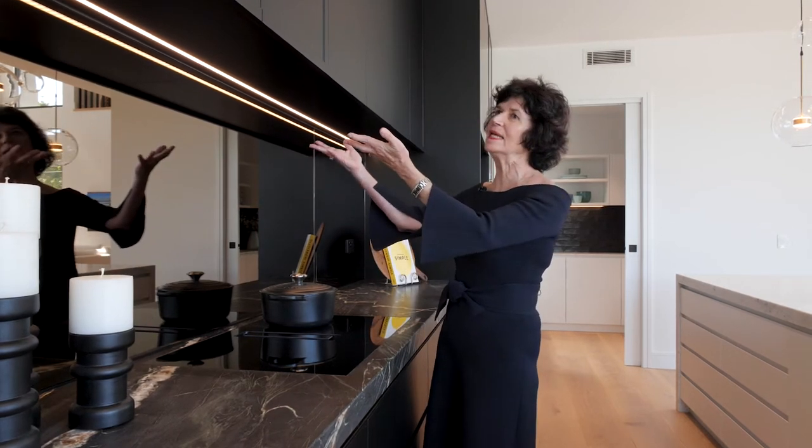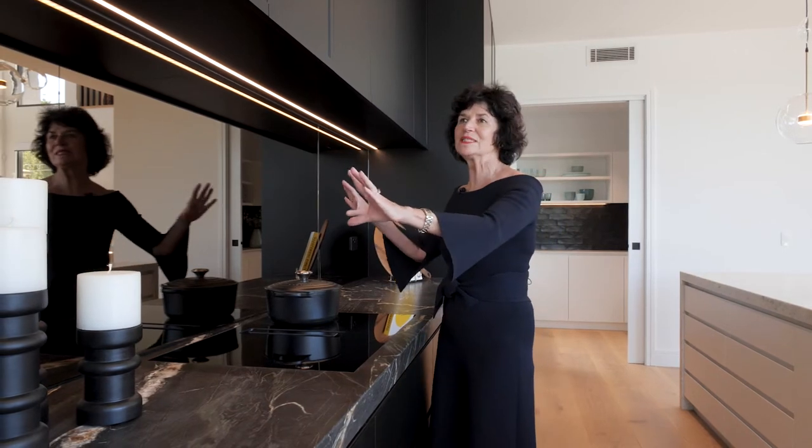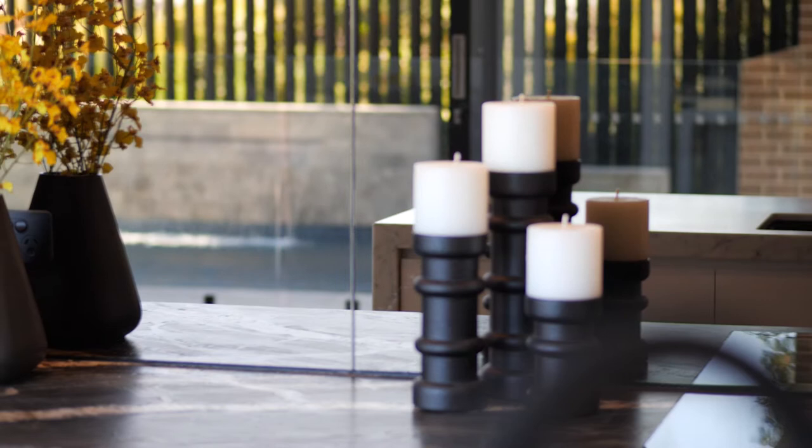There's no longer any need for an overhead extraction fan, allowing you to see your beautiful glass splashback. This is an art piece in itself because it reflects that wonderful northerly view.